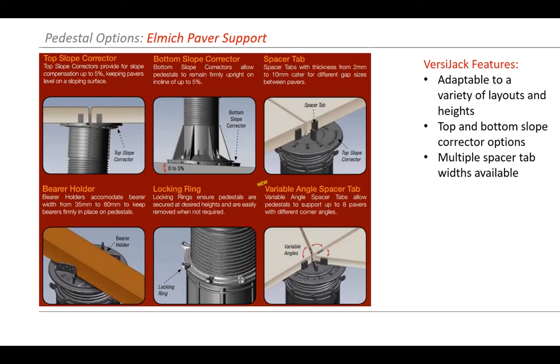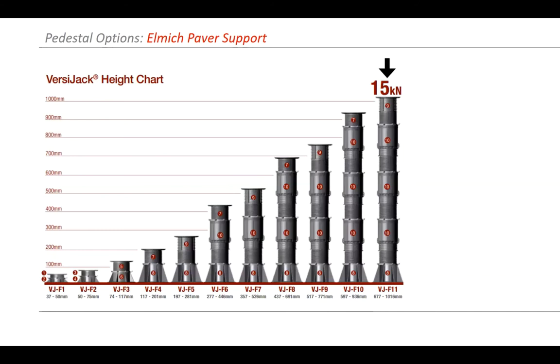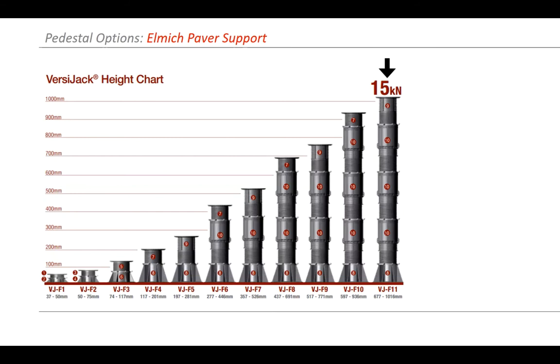Different pedestal systems have different ways to account for slopes — some have top slope correctors, some have bottom correctors, some have locking rings. Spacer tabs can vary and there may be accessories for holding wood. Typically they'll have four or five adjustable units for the single size, and anything above that requires additional couplers or extenders. Generally up to about 24 inches you do not need any kind of cross bracing; above 24 inches you may need to think about cross bracing.